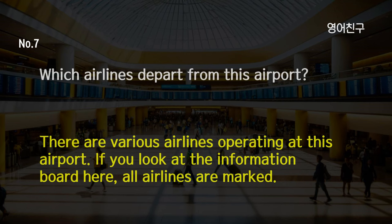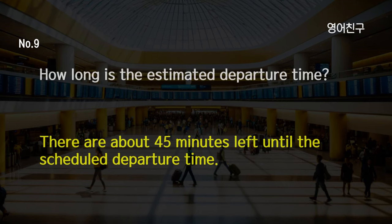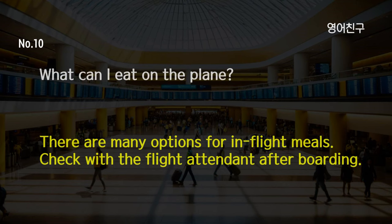Which airlines depart from this airport? There are various airlines operating at this airport. If you look at the information board here, all airlines are marked. How do I get to the gate? Each gate is arranged in order of number. Please refer to the information board here. How long is the estimated departure time? There are about 45 minutes left until the scheduled departure time. What can I eat on the plane? There are many options for in-flight meals. Check with the flight attendant after boarding.